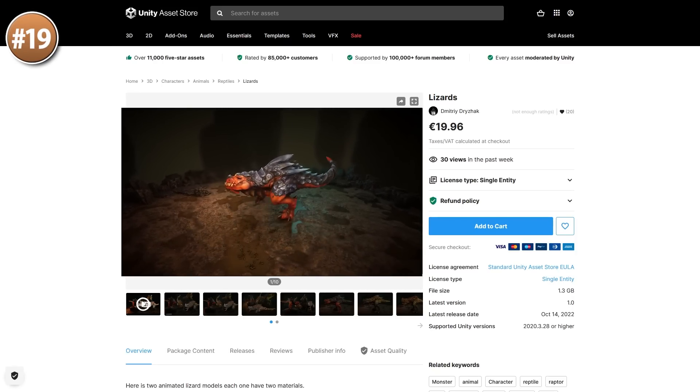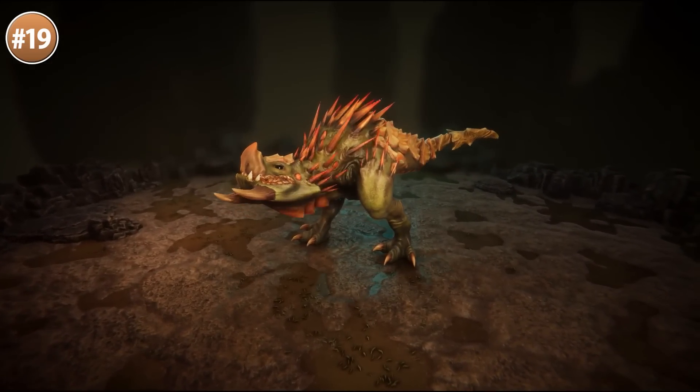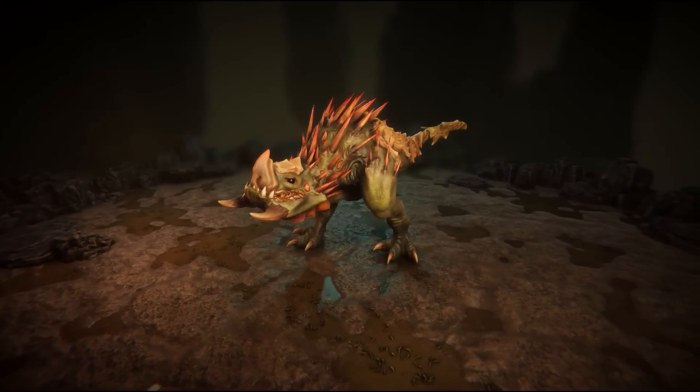Next, here's some gorgeous looking lizards — really awesome models, very unique style. There's lots of colors and lots of spikes. This could be your enemies in some kind of Turok inspired game.